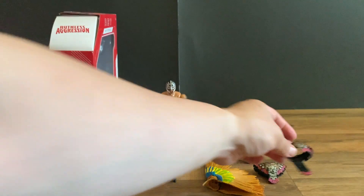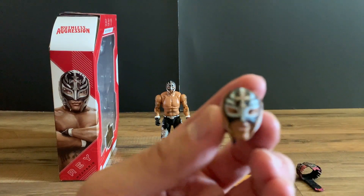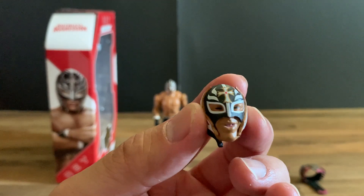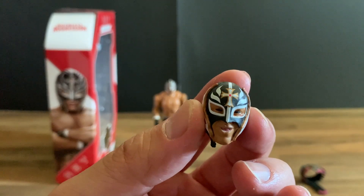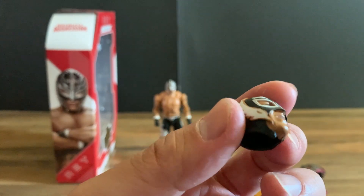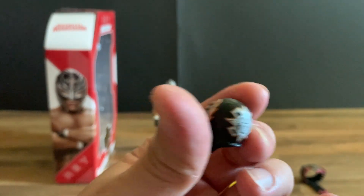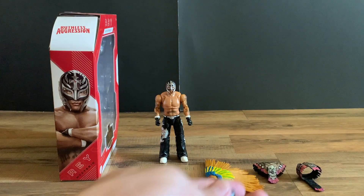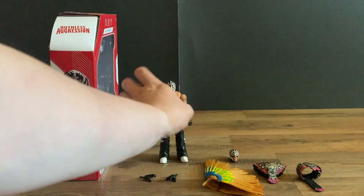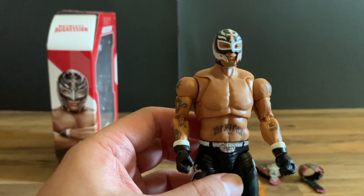It comes with an extra swappable head. The eyes look like he has contacts on because it's just all black. This one has the strap underneath kind of opened up so he can breathe. There's also the logo on the back of the head — super cool. Now let's look at Rey Mysterio; I'm a big fan of his.